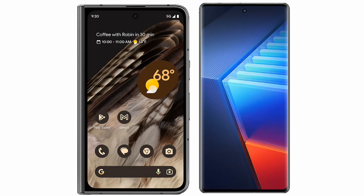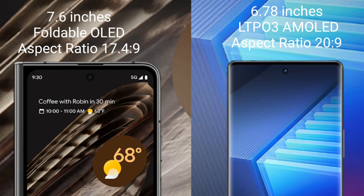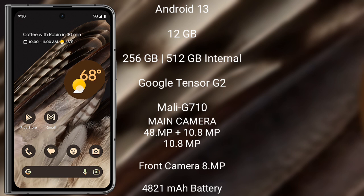I will compare the new Google Pixel Fold with the Vivo iQOO 10 Pro. The Google Pixel Fold comes with a 7.6-inch foldable OLED display and an aspect ratio of 17.4:9. It runs on Android 13, comes with 12GB RAM and 256GB or 512GB internal storage, powered by the Google Tensor G2 processor with Mali-G710 GPU.